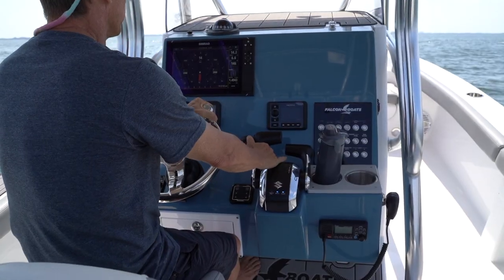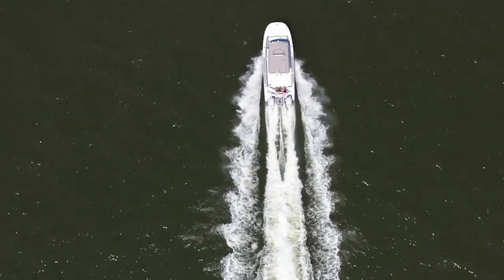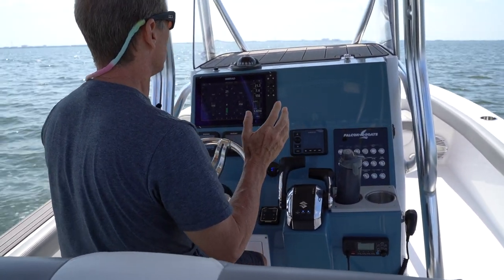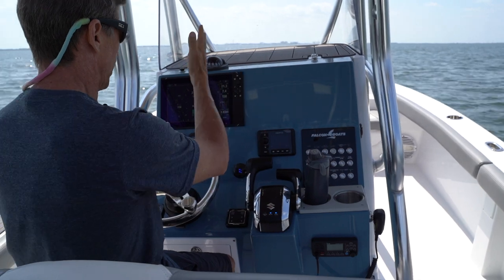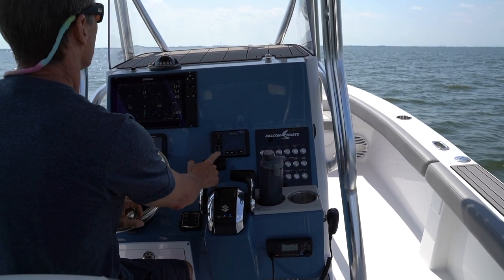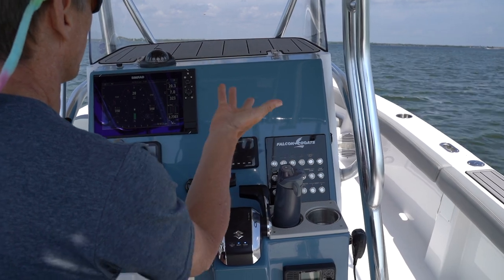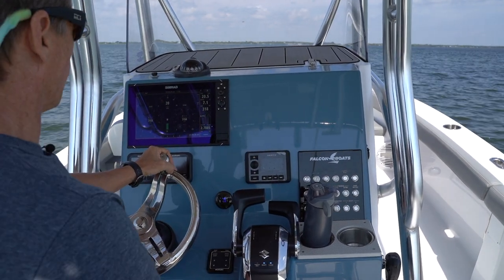There's very little bow rise on this boat, so there's no need to slam it to get up to speed. When I hit 20 miles an hour, I feel what the boat's doing. If I let go of the wheel, it's driving pretty straight but has a little bit of a wander to it. So I trim up on the motors until I can let go of the wheel and it doesn't go anywhere. When trim is set correctly, the boat will drive basically by itself — that becomes my baseline trim for the day.